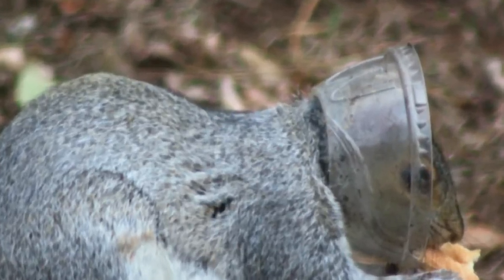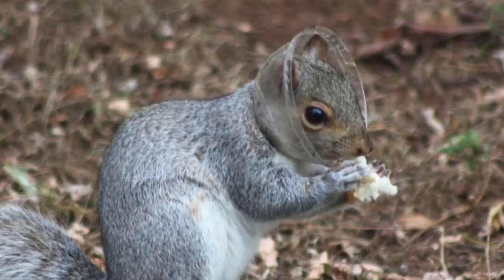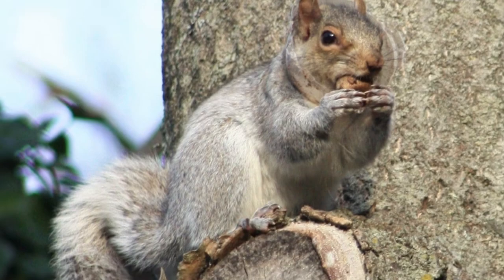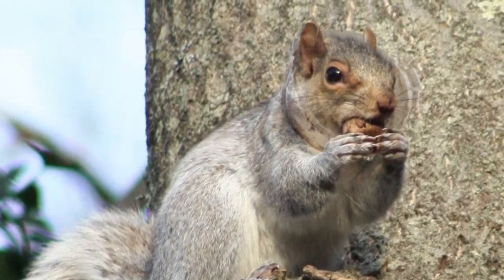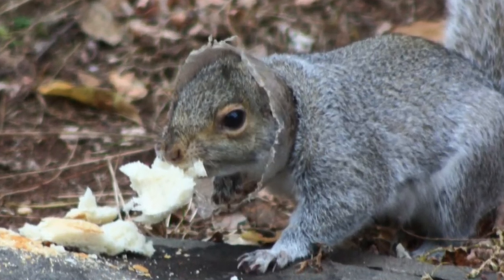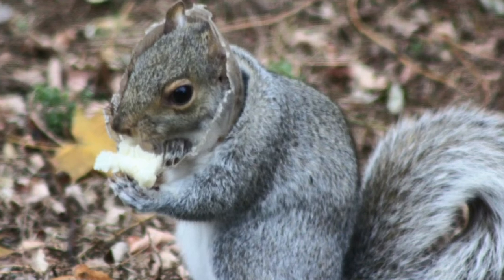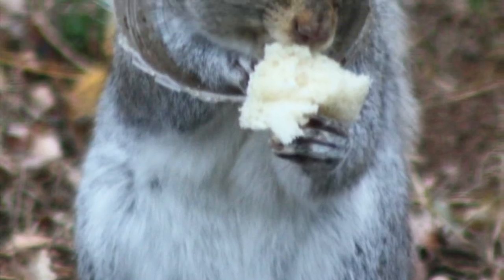We knew we had to help him, but that would mean capturing this squirrel, and it's not easy to capture a squirrel. He was still eating and drinking, but as the days went by, I could see that he had been chewing the edge of the lid trying to get it off — but that plastic wouldn't give. And then the day came where even his paw was stuck in it.